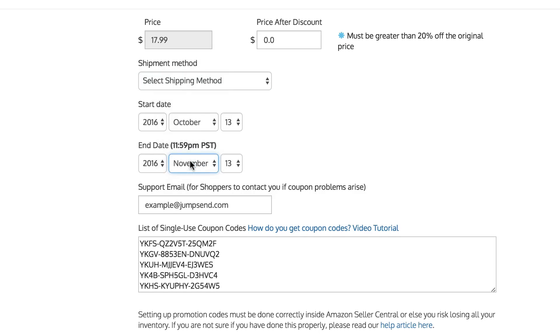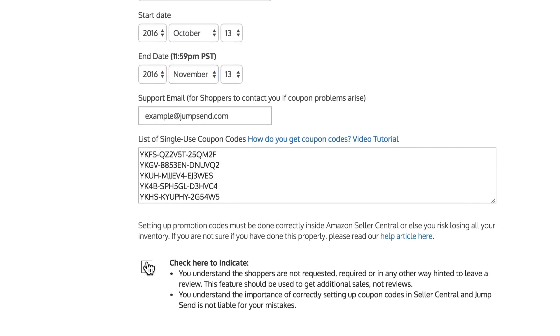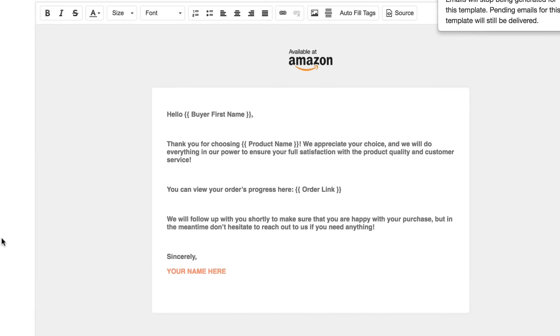For this we recommend Jump Send, as it covers both Step 1 for running promotions and Step 2 for sending out email campaigns specifically targeted to each of your products.